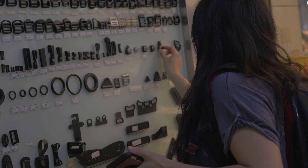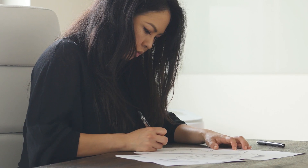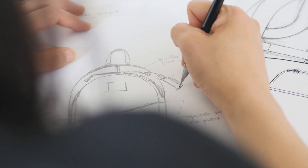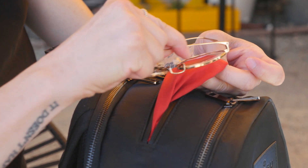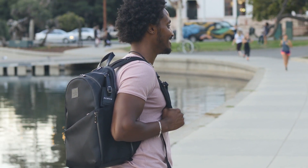Our solution at Pursue has always been to design bags with the perfect balance of style and function. We focus on including the functions you need without the ones you don't, in order to present you with gracefully designed, highly functional bags with trim silhouettes and sleek materials.